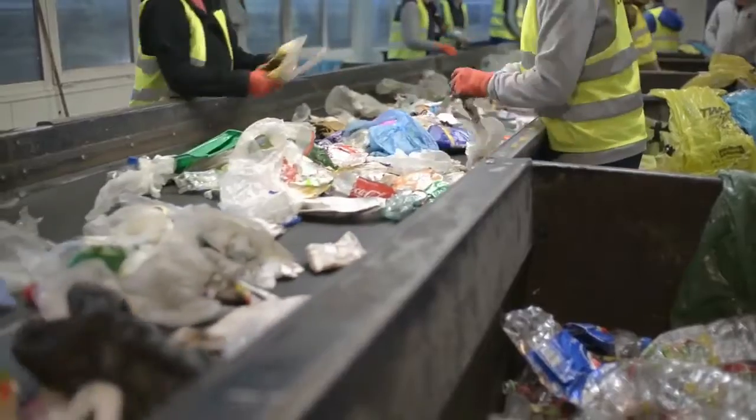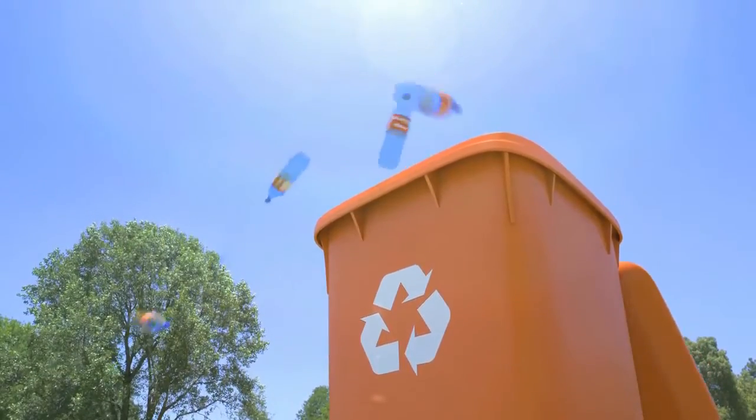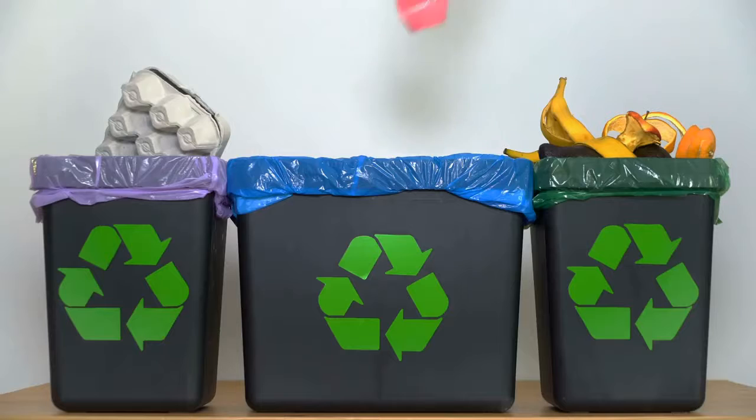Buy recyclable and recycle. Check to see if the products you're buying are made out of recyclable materials before you buy them. If there's a choice between buying recyclable and non-recyclable, go with the recyclable materials every time.